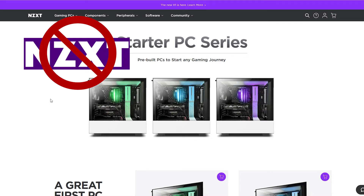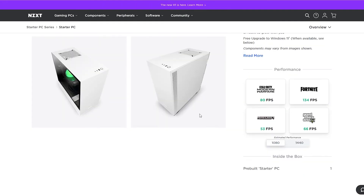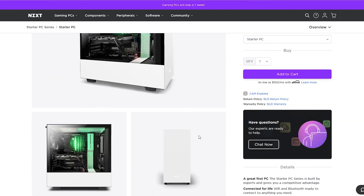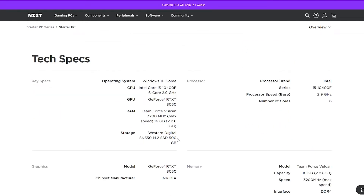ZOTAC is another option but they don't have anything with a dedicated GPU in stock currently — all their pre-built systems are over $1,000. Their starter PC has a decent combo: an RTX 3050 and a 10400F, but it's $1,100. It also has only a 500 gig hard drive, and you're looking at a 10th-gen CPU versus the 12th-gen you'd get with the CyberPower PC.